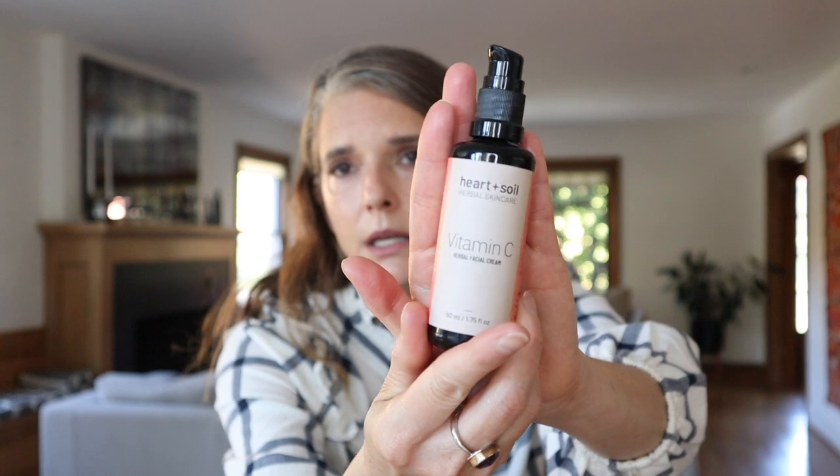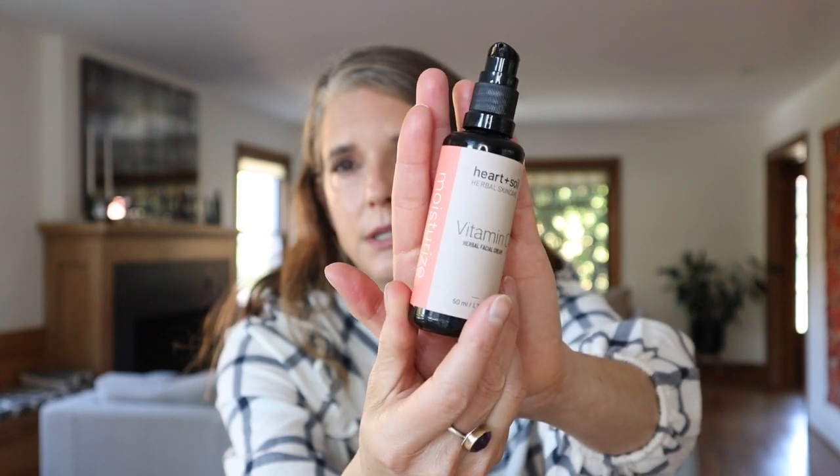Another lightweight lotion I'm testing out right now is from Heart and Soil — their Vitamin C Herbal Facial Cream. It is quite lightweight; I wouldn't necessarily call it a cream. The woman from Heart and Soil sent me a lot of her products and I've really been liking this one.